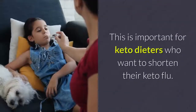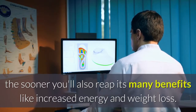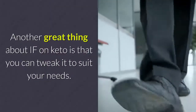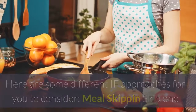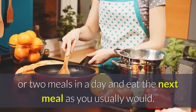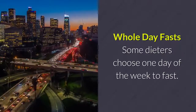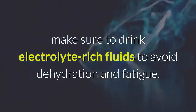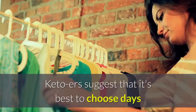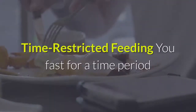This is important for keto dieters who want to shorten their keto flu. The sooner you enter ketosis, the sooner you'll reap its many benefits like increased energy and weight loss. Another great thing about intermittent fasting on keto is that you can tweak it to suit your needs. Here are some different approaches: meal skipping — skip one or two meals in a day and eat the next meal as you usually would. Whole day fast — some dieters choose one day of the week to fast. When fasting for 24 hours or more, make sure to drink electrolyte-rich fluids to avoid dehydration and fatigue.